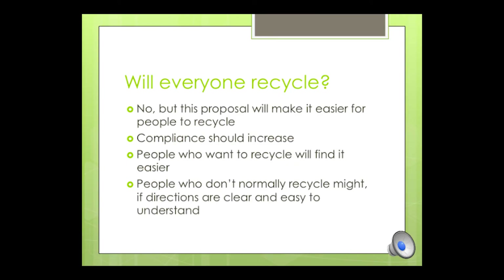Not everybody is going to recycle, but this proposal is going to make it easier for people who want to recycle. One of the positive impacts of the proposal is that our compliance should increase. People who do want to recycle will find it easier, and people who don't normally recycle might, if the directions are clear and easy to understand. Montgomery College is one of the largest employers in the county, and we should take the lead and make recycling simple.